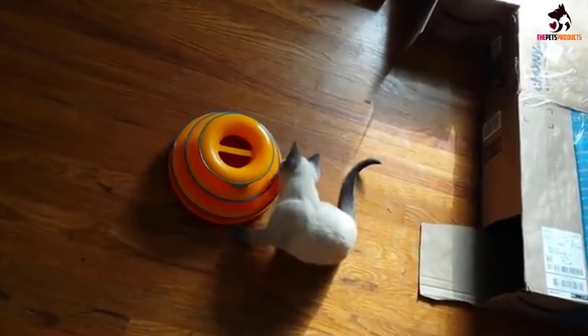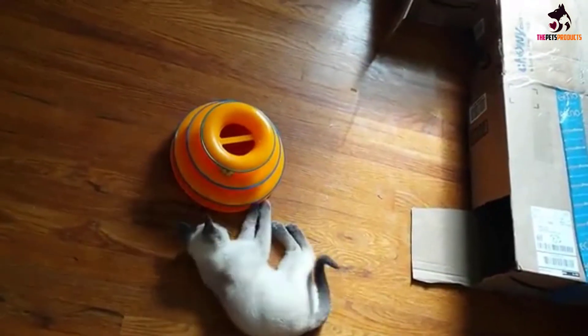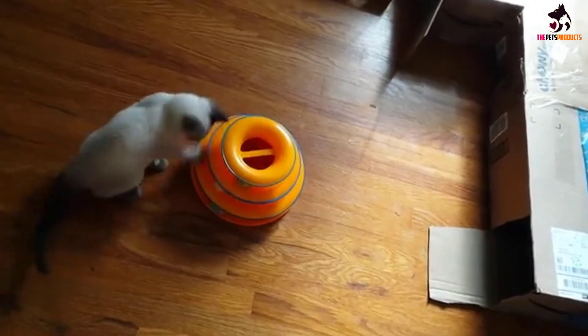This toy is a great solution for the working cat parent, too. Your kitty can entertain themself even when you're not at home.